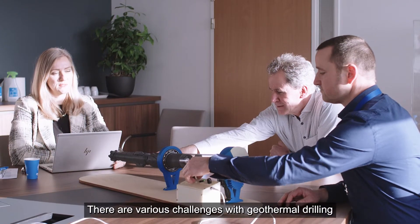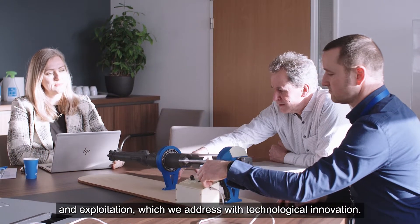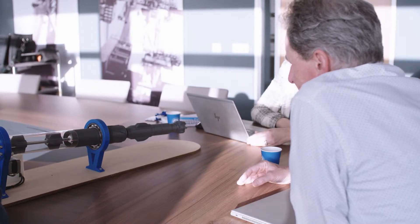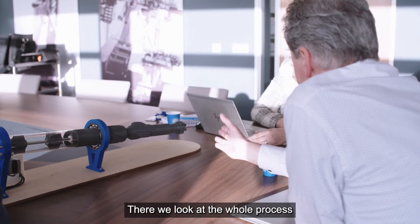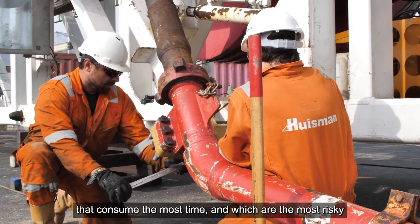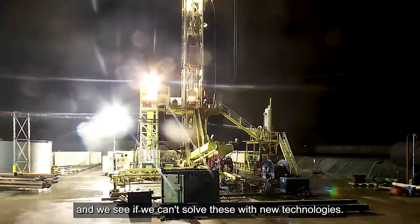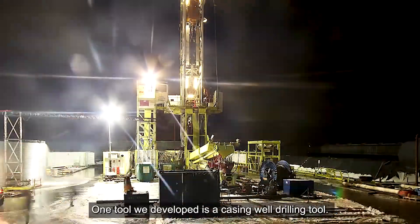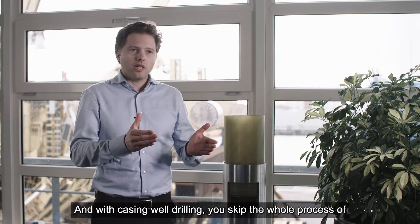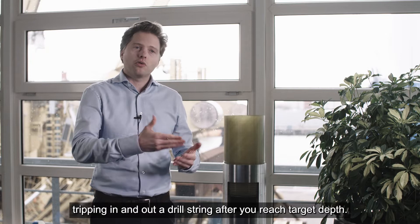There are various challenges with geothermal drilling and exploitation, which we address by technological innovation. To give a few examples — first for the construction phase, we look at the whole process and we try to identify those steps that consume the most time and which are the most risky, and we see if we can solve this by new technologies. One tool that we developed is a casing while drilling tool. With casing while drilling, you skip the whole process of tripping in and out a drill string after you reach target depth.